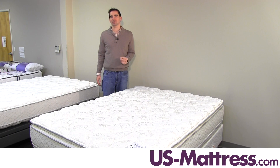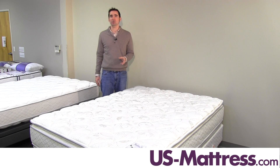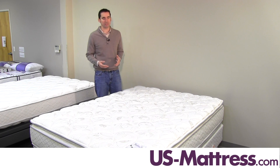I recommend it for back or stomach sleepers especially. If you're a side sleeper, this may still work out well for you depending on your body type, or you may need something a little bit softer just to make sure that you're getting the proper pressure point relief that you need.